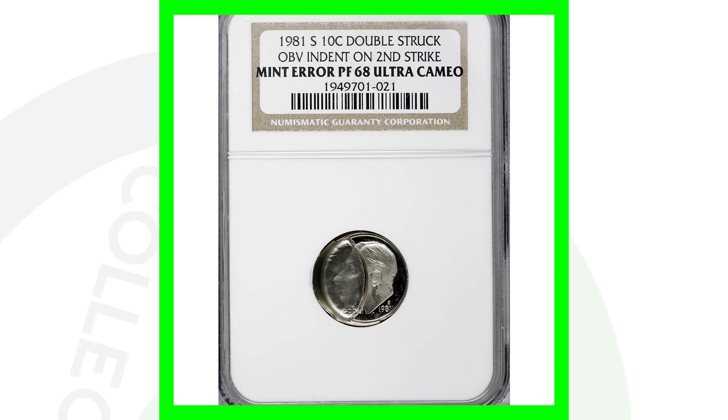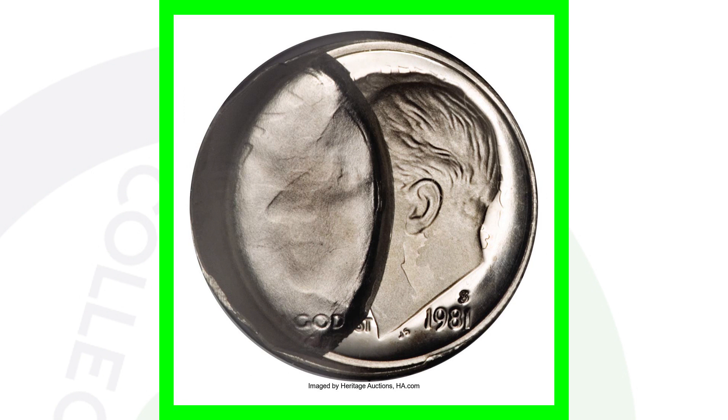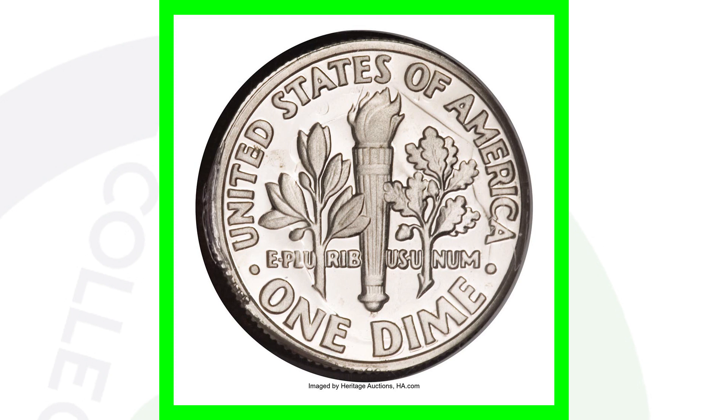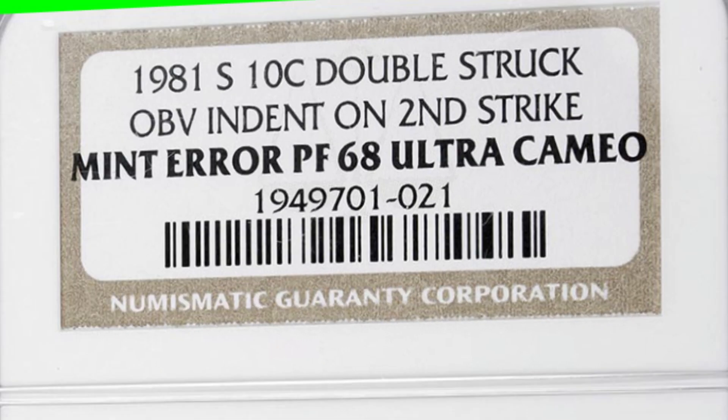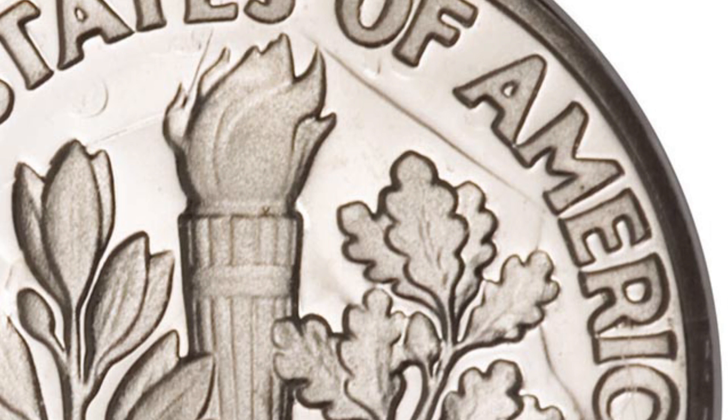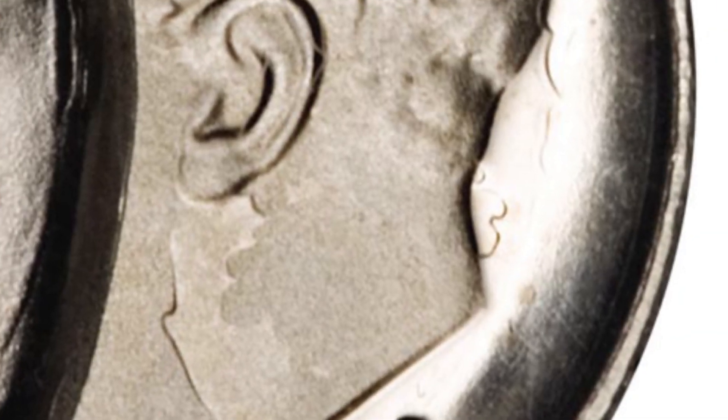Here's a 1981-S mint mark proof Roosevelt dime — the kind you'd see in a proof set, not a regular business strike. The coin has been double struck and also has an obverse indent, which we can clearly see in the images. Graded by NGC at proof 68 ultra cameo, it ended up selling for over $2,100. On the reverse you can really see the double strike — the outline of Roosevelt is visible there. On the obverse, at the top of the hair, you'll see the design from the reverse, and on the neck of Roosevelt as well.